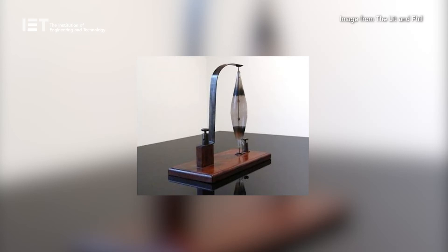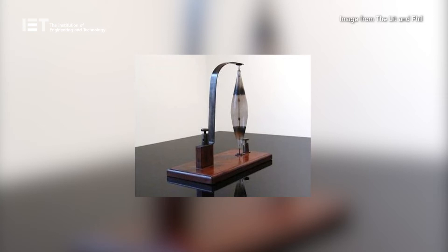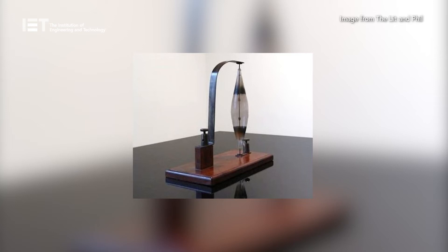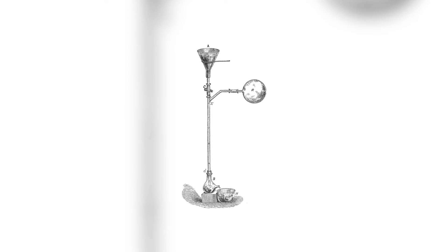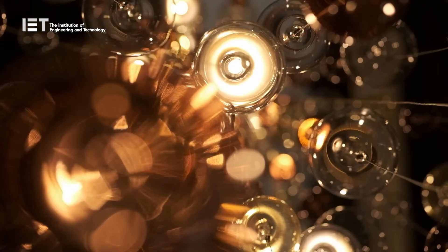In 1860, he mounted these in a glass bulb with most of the air pumped out. When an electrical current was passed through the filament, a brief electrical incandescence was achieved before the insides of the glass blackened. Swan recognised that this was due to the lack of a vacuum, but he was not able to improve upon this until 1875, when he used the newly invented Sprengel air pump.